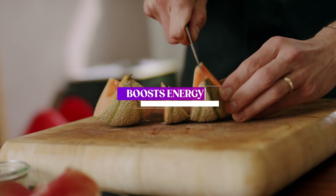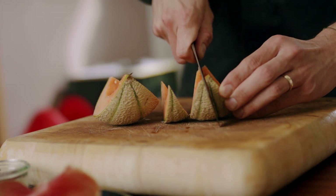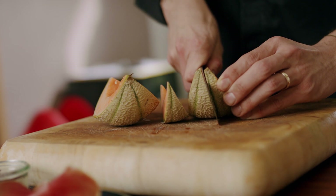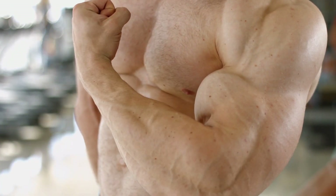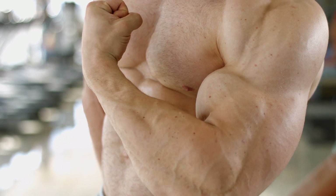Number 5: Boosts Energy. Honeydew melon is a great source of natural sugars, which can provide a quick burst of energy. It's also rich in electrolytes like potassium, which can help improve muscle function and reduce fatigue.